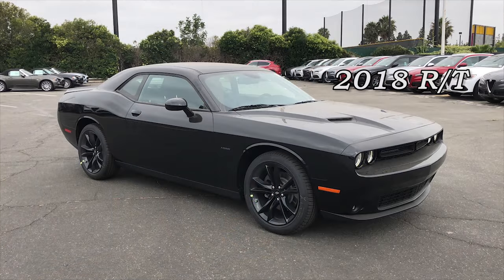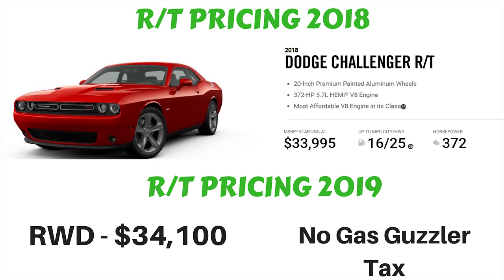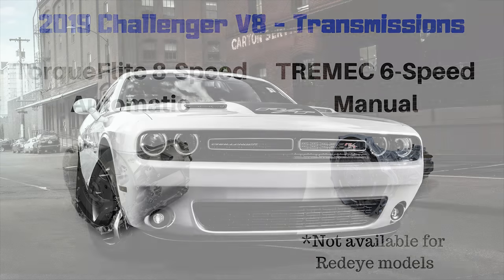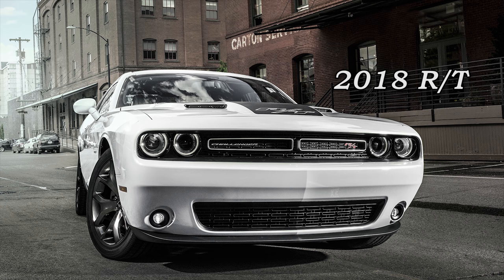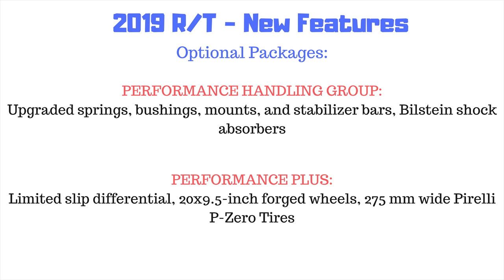The first V8 model is the RT with the 5.7-liter V8 Hemi, producing 375 horsepower and 410 pound-feet of torque. It starts at $34,100, similar to 2018. All V8 models from here up give you the option of a six-speed manual or eight-speed auto. Notably, the RT does not require a gas guzzler tax, unlike the other V8 models. The RT also has the Super Track Pack standard, plus an optional Performance Handling Group adding upgraded springs, stabilizer bars, and Bilstein shock absorbers, and a new Performance Plus package with a limited-slip differential and 20x9.5-inch forged wheels with 275mm Pirelli P0 tires.